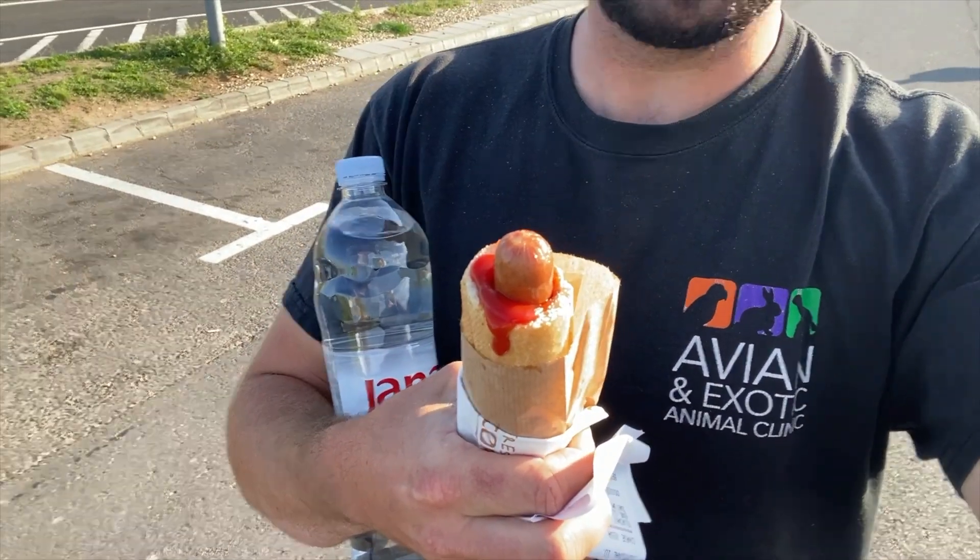Let's have a conversation about how they do hot dogs. Get on their level, America.